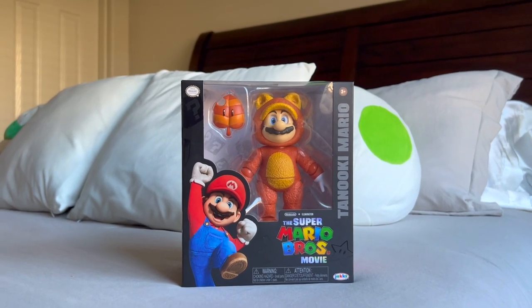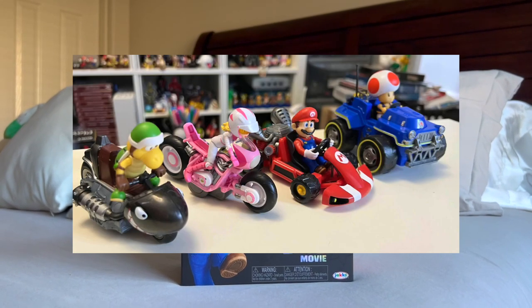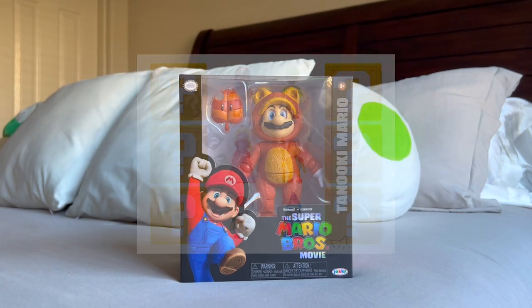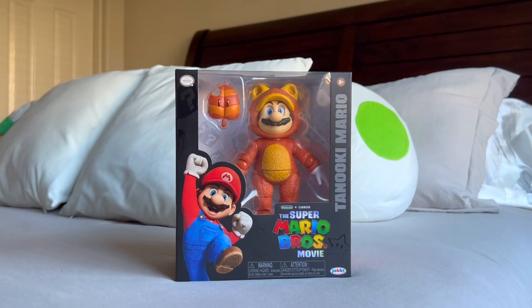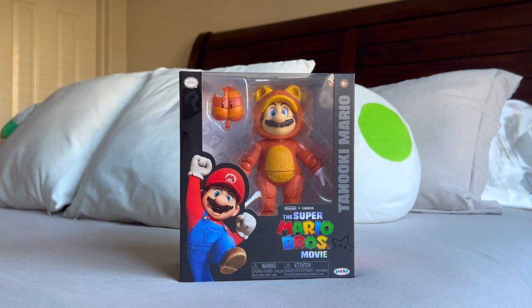Although I still have some reviews to upload like the Pullback Racer karts and the mini-world figures. Both of those videos have been filmed but not edited yet, but don't worry because I will get those out as soon as I can.